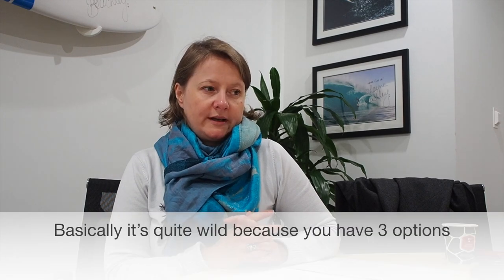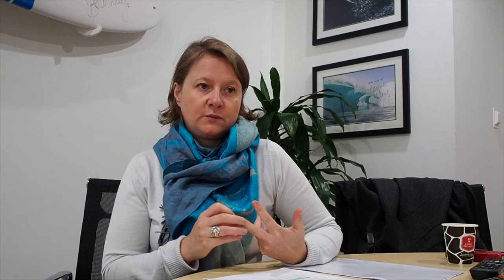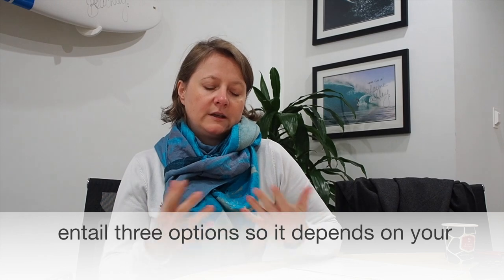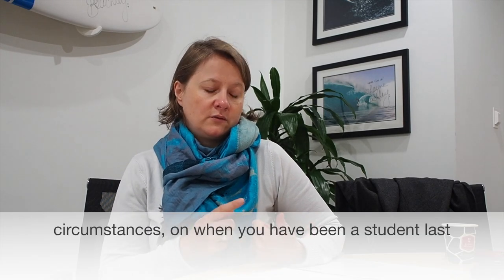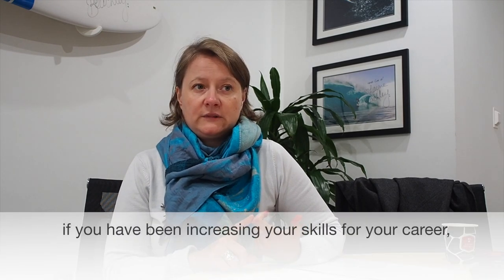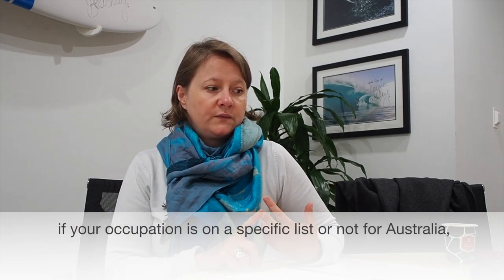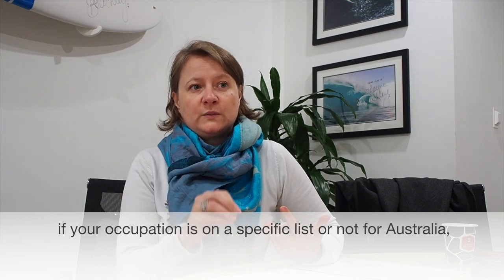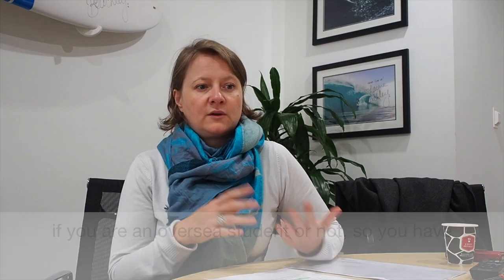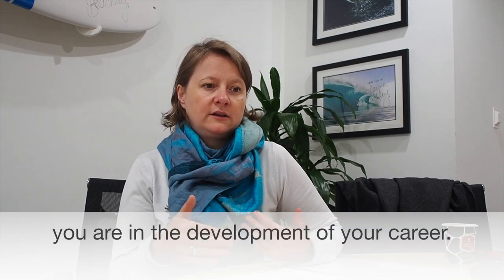Who could get the training visa? It's quite varied because you have three options, and the last option itself has three sub-options. It depends on your circumstances: when you were last a student, whether you've been increasing your skills for your career, if your occupation is on a specific list for Australia, or if you're an overseas student. It really depends on where you are in the development of your career.